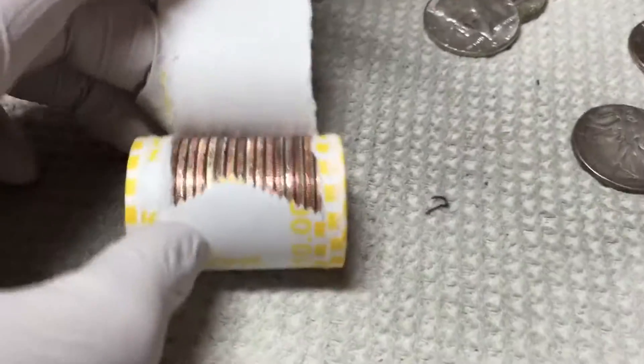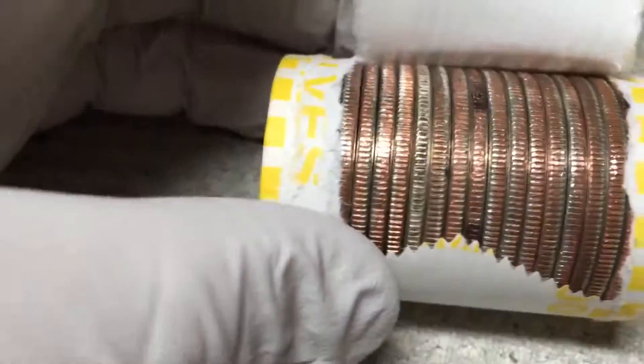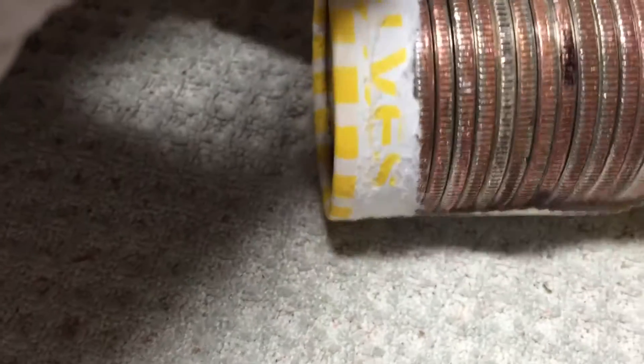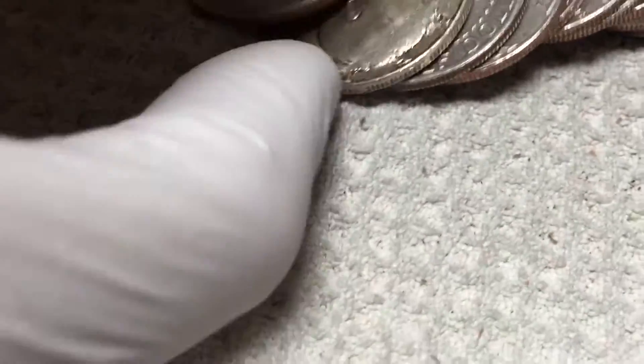Just a couple rolls after that — Walking Liberty. Got one here. It looks pretty shiny, but I don't know if it's worn or just shiny. I'll just pop this one out live and see what we got.